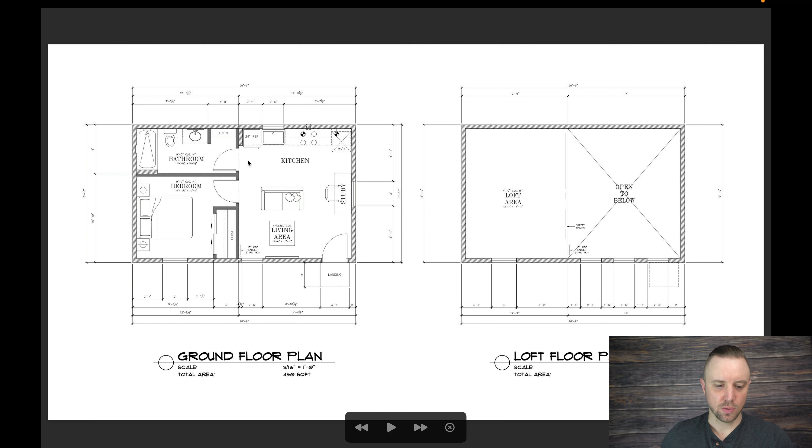This is where we're at and I really do like it a lot. We're going to move forward with this. The square footage is a little bit larger — 450 square feet on the ground floor and the loft area is a little bigger too, at 215 square feet, for a total of 665 square feet, which is pretty good usable space. It could work as a long-term rental as well. There'll be a ladder that goes up to access the loft.